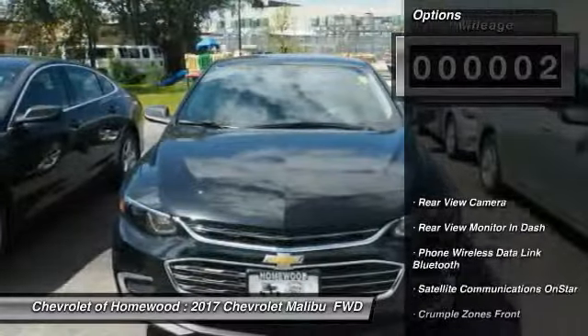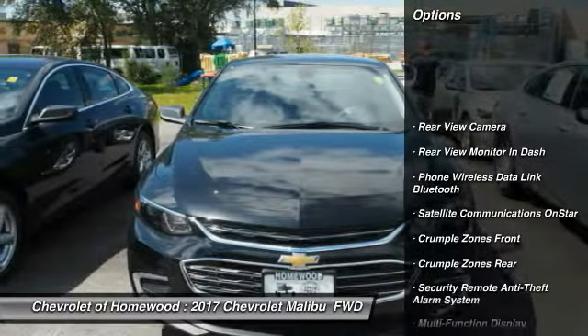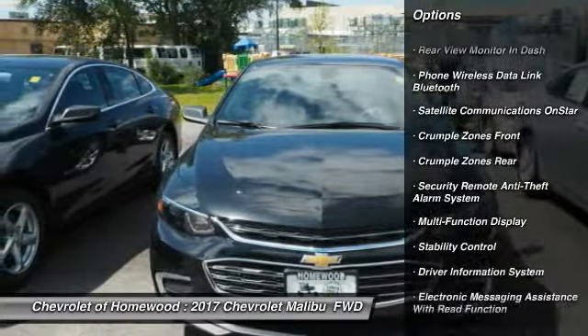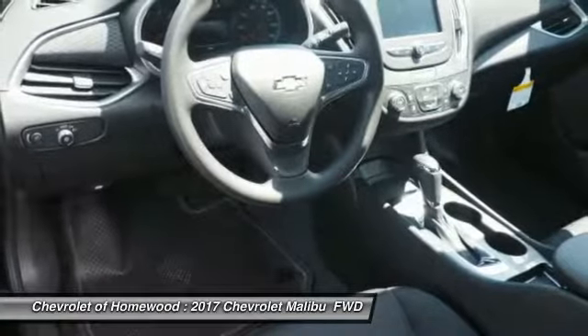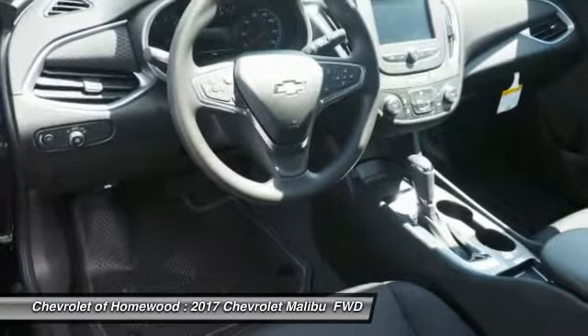Here are some of this vehicle's great options: traction control, stability control, power steering, cruise control, child safety locks, clock, trip computer, compass, power brakes, trip odometer.